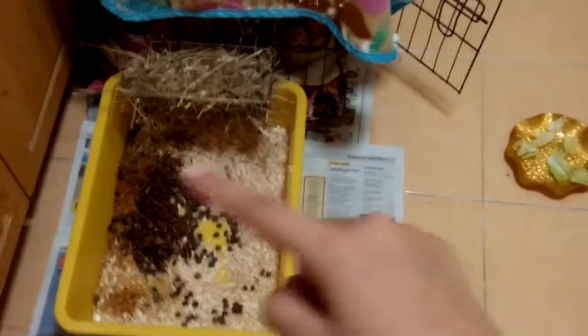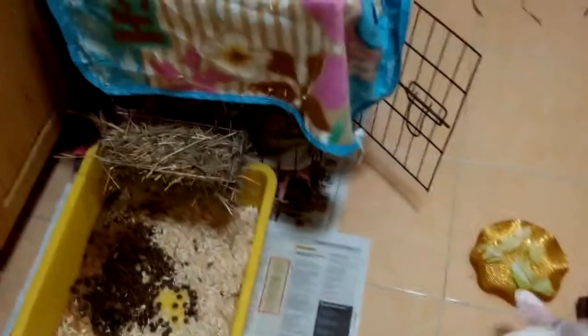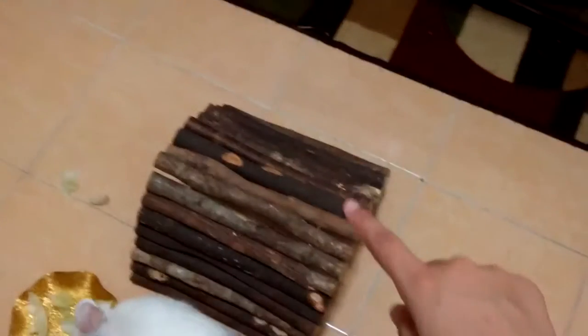So here we have his litter box and hay rack. If you want to know what hay he eats — he eats timothy hay because he is an adult rabbit. We have his bendy bridge that I bought from my previous haul.